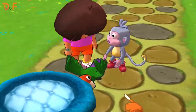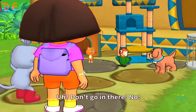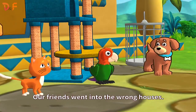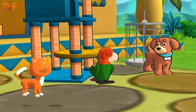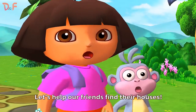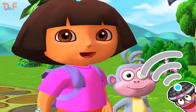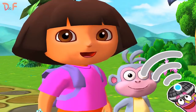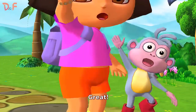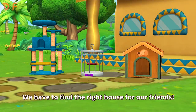Uh-oh! Don't go in there! No! Our friends went into the wrong houses. Let's help our friends find their houses. Will you help us? Great! We have to find the right house for our friends.